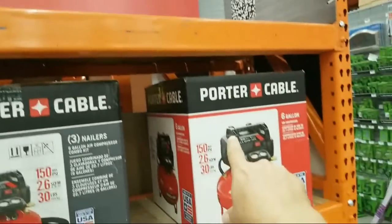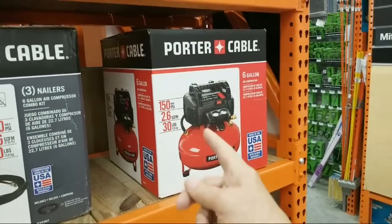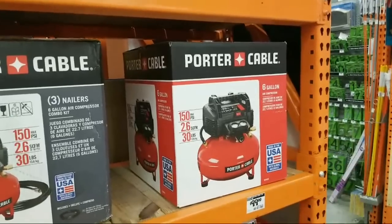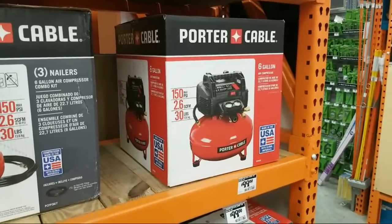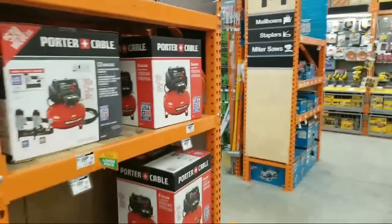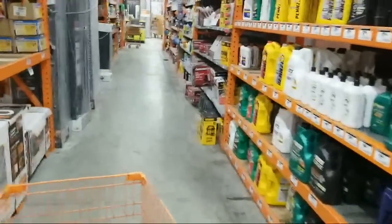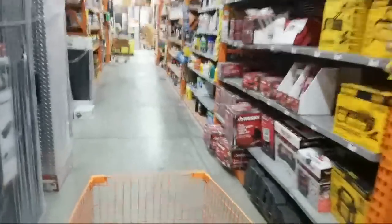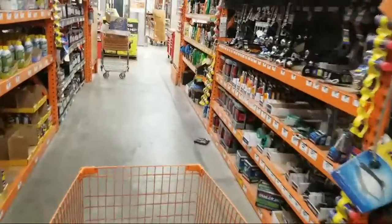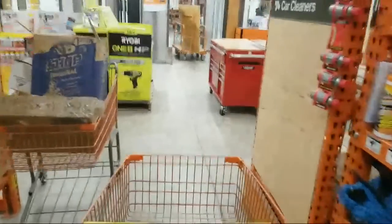We typically see the pancake compressor at $99 throughout the year. I paid $159 when I bought mine many years ago. I'm not a big fan of this one — I keep it in my garage as an emergency for pumping air in tires or the kids' bikes, but I'm basically switching to all cordless nailers so we won't even need compressors anymore.